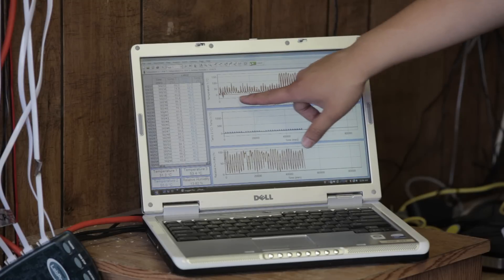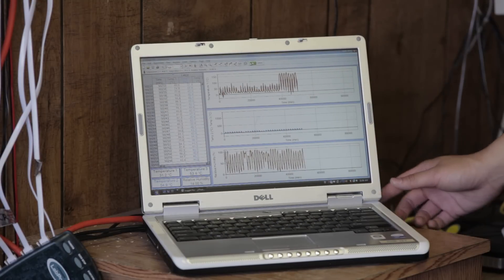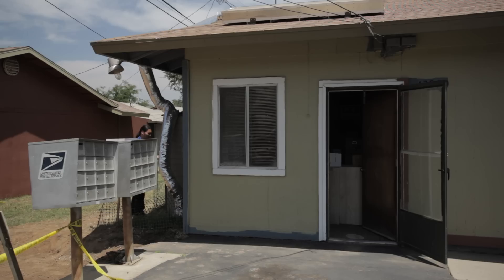We have a program that has been active and recording data for the past couple of months, so we've been able to develop trends and see what type of information we're getting.